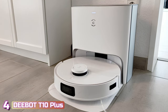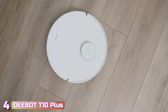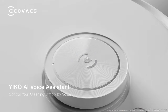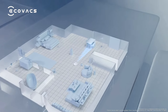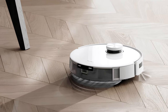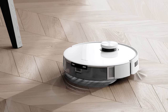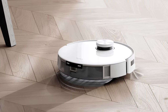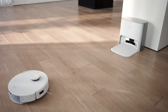Next up at number four, we've got the Ecovacs D-Bot T10 Plus. The Ecovacs D-Bot T10 Plus is a combined self-cleaning robot vacuum and mop. With numerous intelligent features such as rapid mapping, an integrated voice assistant, and smart object avoidance technologies, it is one of the best robot vacuums on our list. It measures 14.25 by 17.64 by 22.76 inches and weighs 53.79 pounds with 5,000 pascals of suction power. On a single charge, it can mop for 180 minutes or vacuum for 195 minutes.